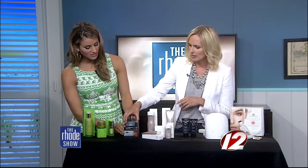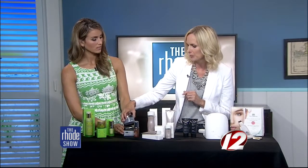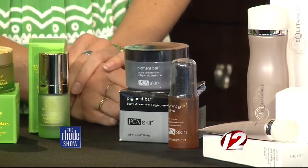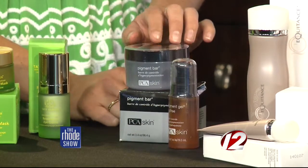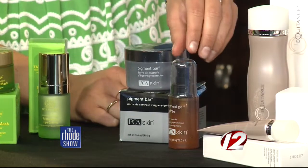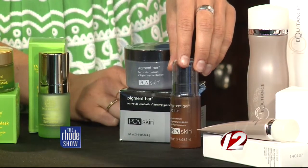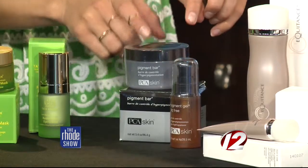Next is the Pigment Bar by PCA Skin. This is for those sunspots and any sort of discolorations you have — I noticed them a bit after the summer, and I'm sure a lot of people do. So that's the cleanser and then the serum that goes with it, and it will really brighten your skin. It's nice to get products from the same brand that work together, because products can counter-react to each other. It's always nice to stay within a line so you know they work together.